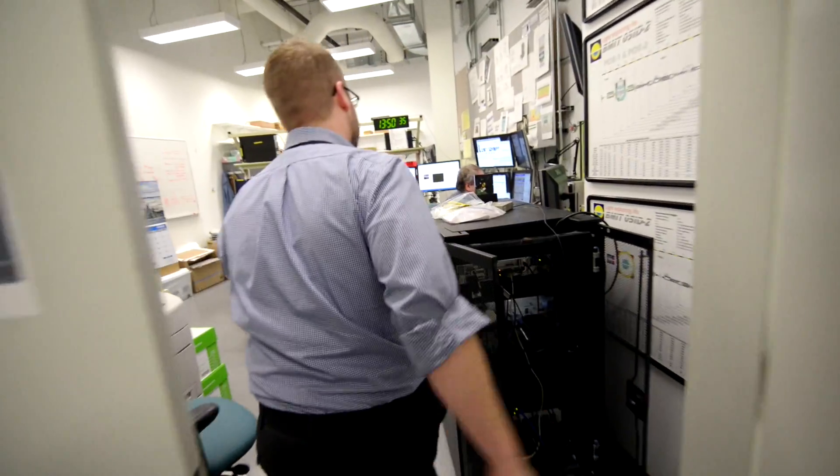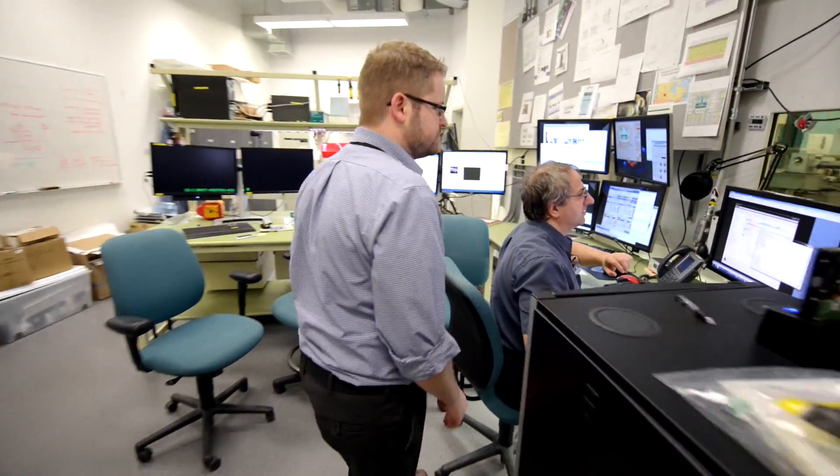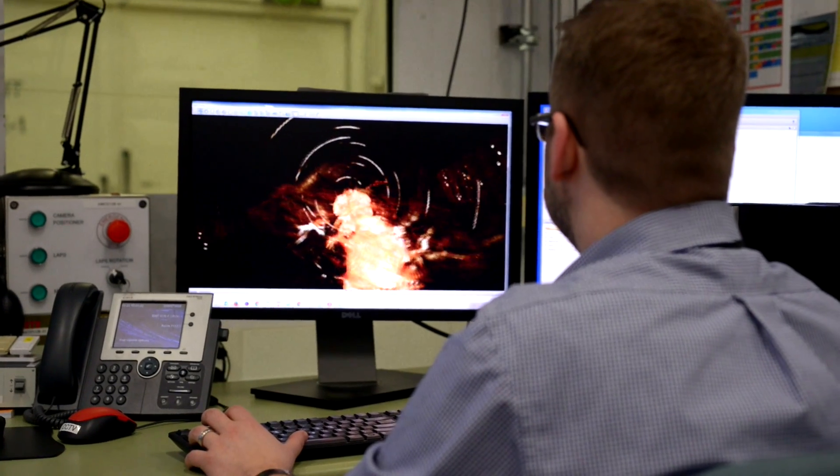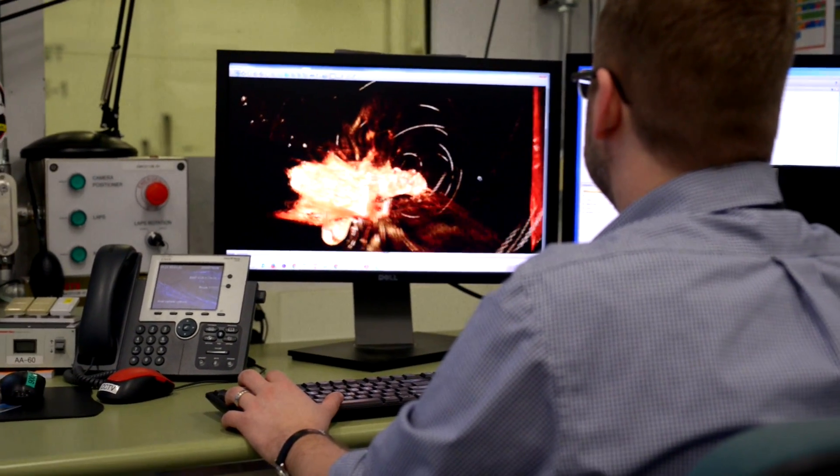The one area that's particularly exciting at BMIT is in the area of live animal imaging. The facility is quite unique — possibly unique within the hemisphere and one of a handful in the world — that really has capabilities to do things in living animals that are very difficult at other synchrotrons. A great deal of our effort is being shifted towards live animal imaging.